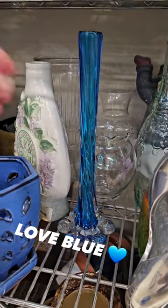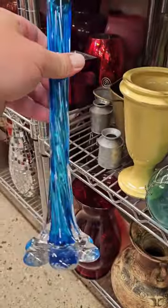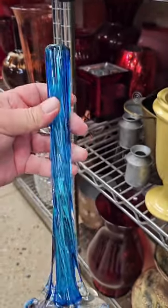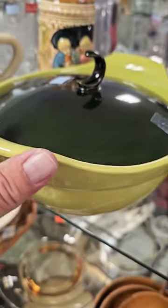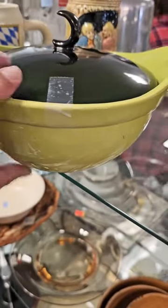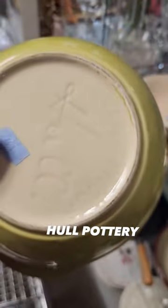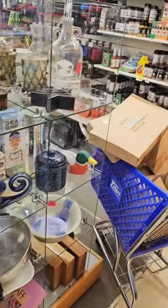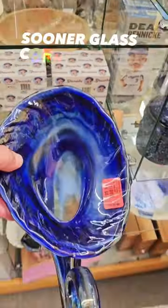Oh wow, this is a gorgeous vase — look at that stunning color. I love the swirl pattern; it has the elephant feet, just love it. Let's see the price — $2.99, definitely a thrift score. Oh wow, this is an unbelievable find — look at the beautiful colors on this casserole dish. Let's take a look at the marks and it is Hull Pottery, only $1.99, definitely a thrift score.